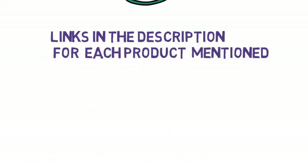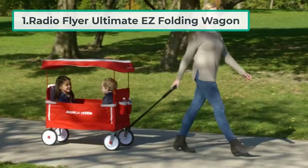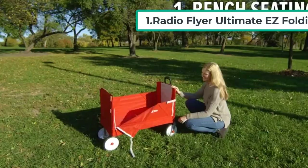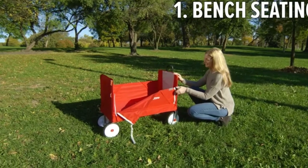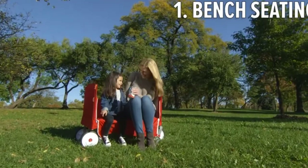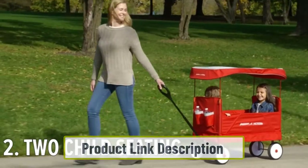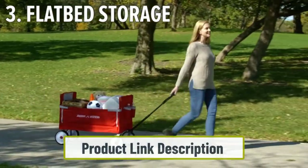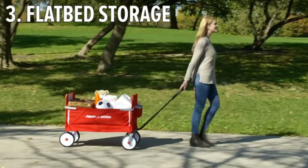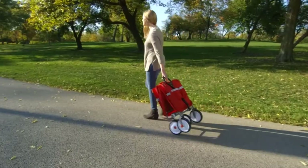Starting at number one: the Radio Flyer Ultimate Easy Folding Wagon. The Radio Flyer Ultimate Easy is a versatile folding wagon for kids and cargo with easy one-hand fold capability. It has many exciting features including a UV detachable canopy, telescopic handle, beverage and snack holders, and safety belts. It is perfect for two kids with a 120-pound weight capacity.